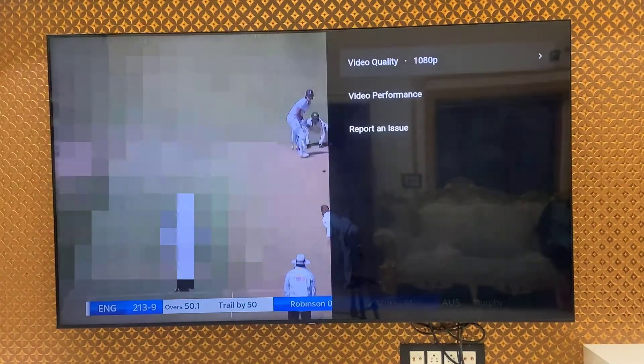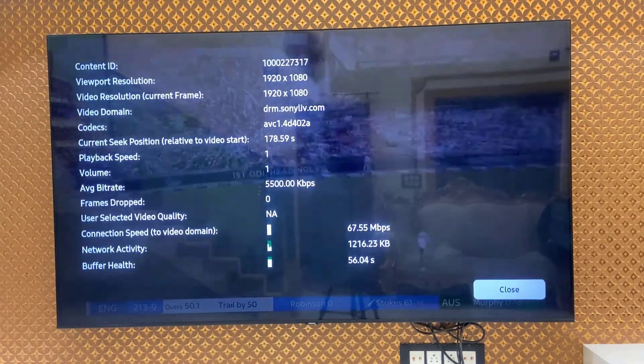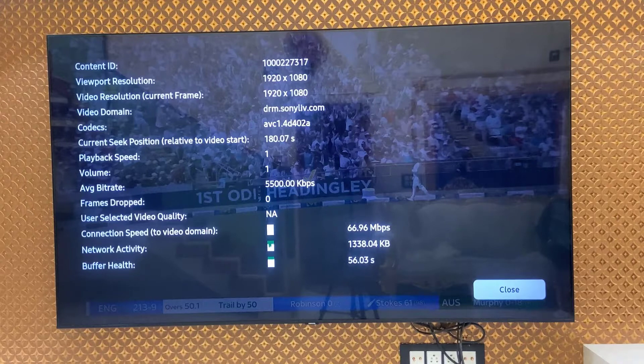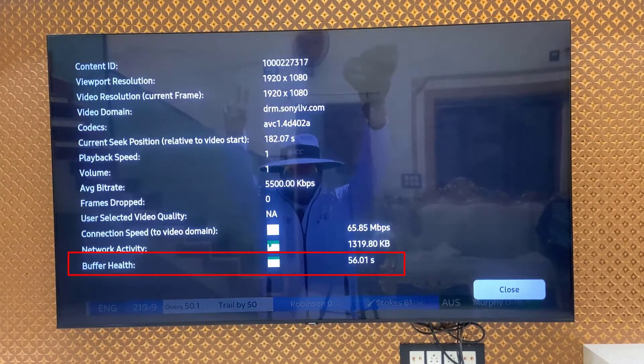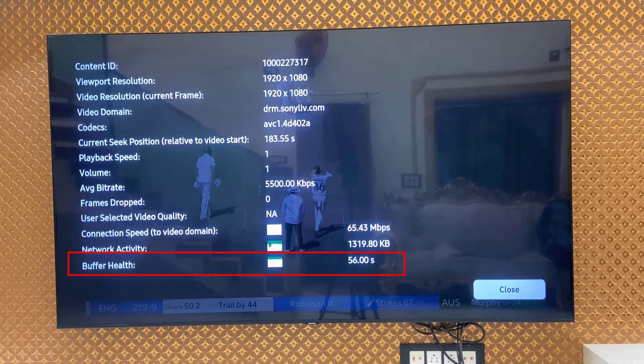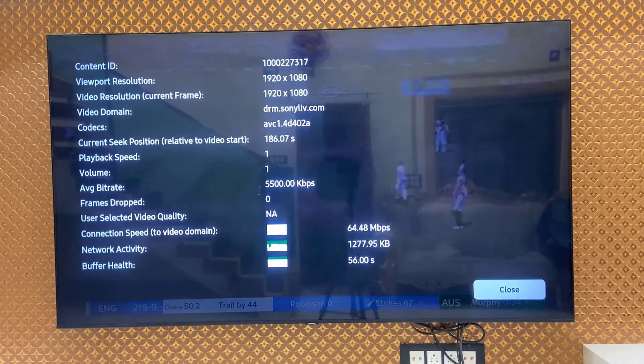First, go to Settings and check the video performance. Here you can see my video resolution is playing at Full HD 1080p. At the bottom you can see the buffer health — lower buffer health means it will lag your content.